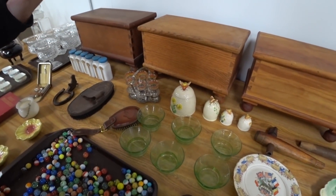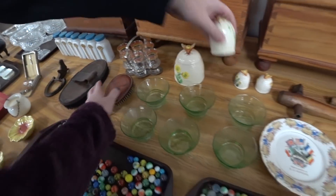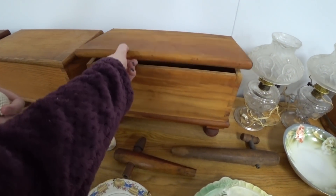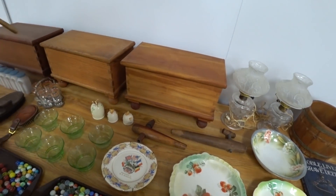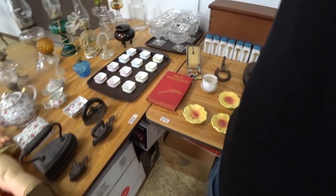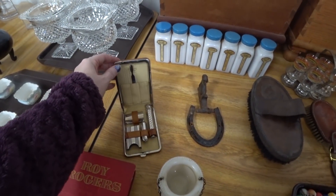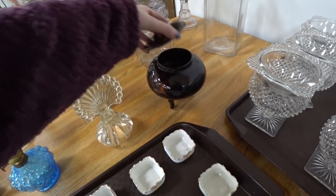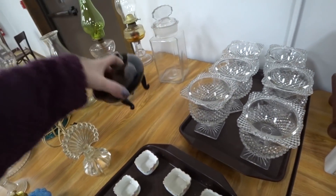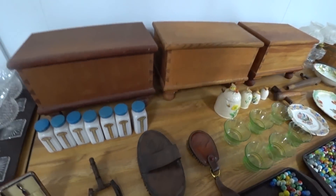Do they go together? Do they say Japan? This one here is... Whoa! I'm interested in this. I'm actually somewhat interested in this. Look at this. This is freaking cool. It's rainbow colored too.